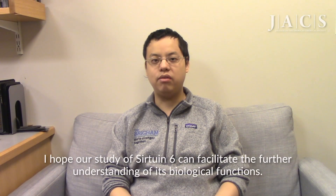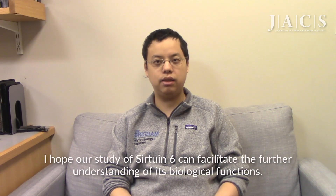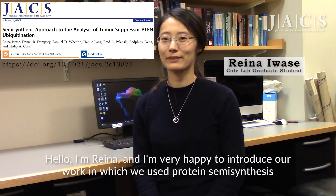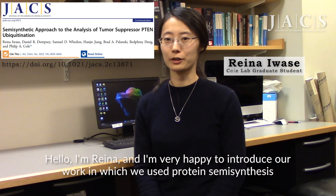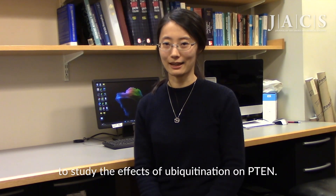We hope our study of Sirtuin-6 can facilitate further understanding of its biological functions. I'm Rina, and I'm very happy to introduce our work in which we used protein semisynthesis to study the effects of ubiquitination on PTEN.